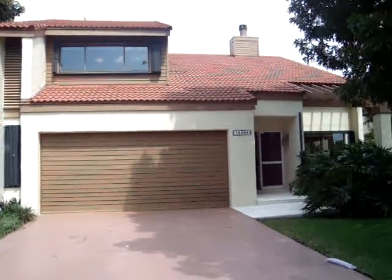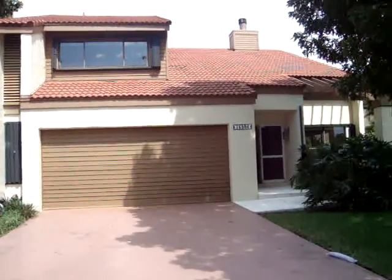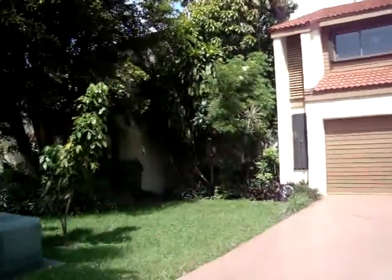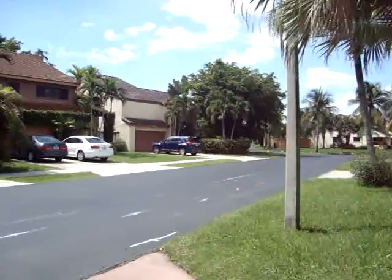Hello, this is a video walkthrough for a new listing located at 1504 Southwest 91st Terrace. This is the community of Corella in the Hammocks — it's a great location. I'm going to give you the neighborhood view. As you can see, these are all single-family houses with great lots.